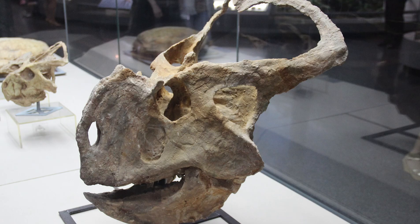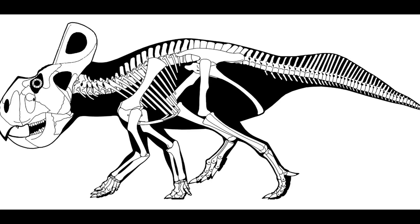Protoceratops had a parrot-like beak, which would have had a strong bite force for self-defense and for eating tough roots. Its mouth had between 48 and 56 molar teeth. Its eyes were specially adapted for dawn and dusk activity, which would have been a cooler part of the day to be away from the sun but not too late at night, so that they could avoid predators easier. It had a pretty stout body and broad frontal feet, which would have been good for digging through sand.